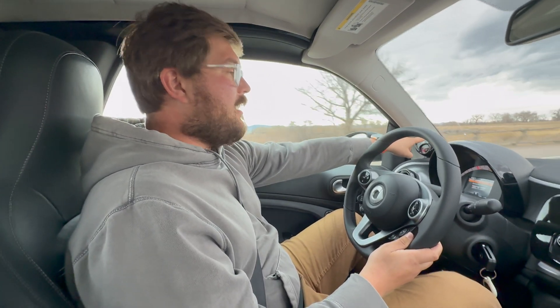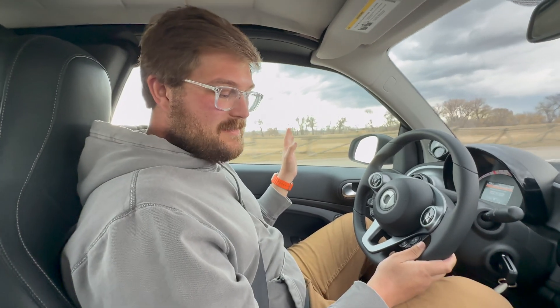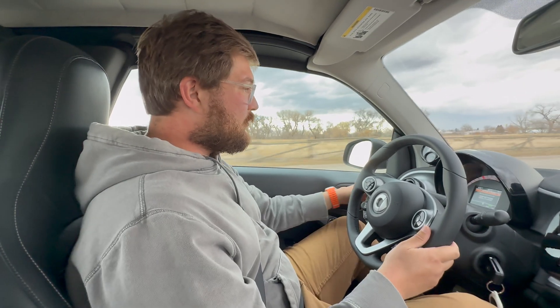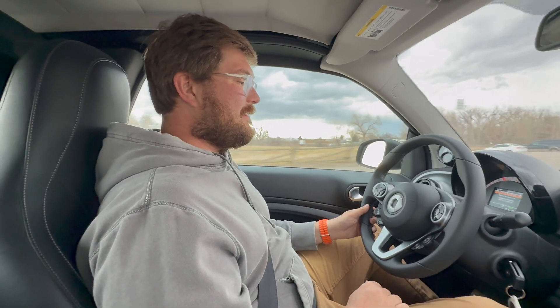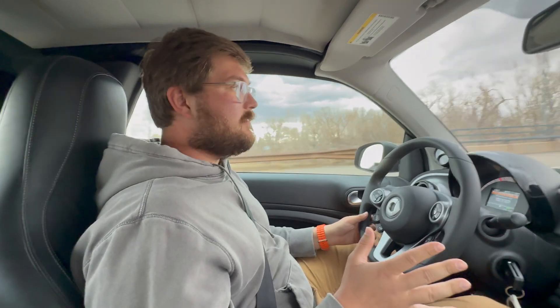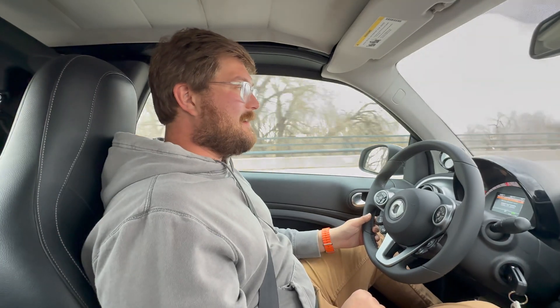I'm hoping we can go below zero. We've done range tests and it shuts off at just after zero, so I'm trying to drive super gently — 35 miles an hour. Going into eco mode, looking for all the ways to improve efficiency, lights off. This is definitely the most amount of drain I've ever seen from an electric car before.